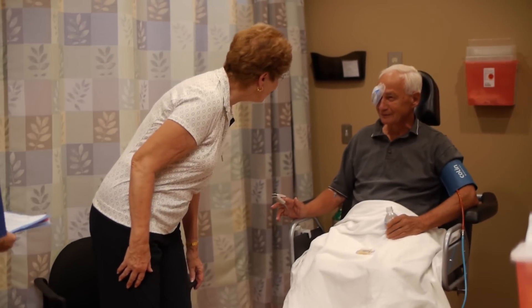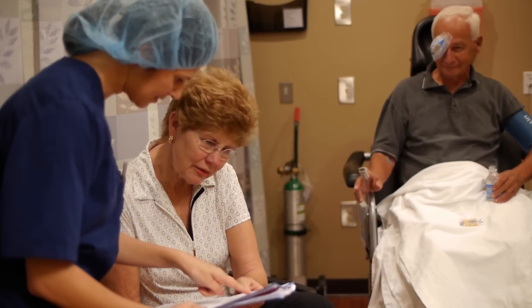Millen Eye Center believes all patients can have a successful surgery and quick recovery by staying informed of what to do before, during, and after a cataract replacement lens surgery.